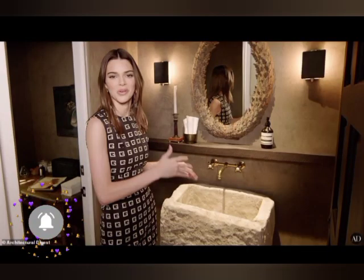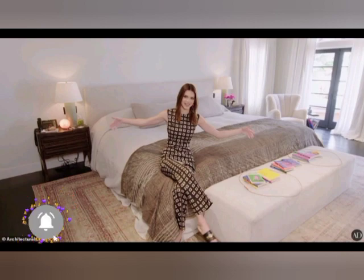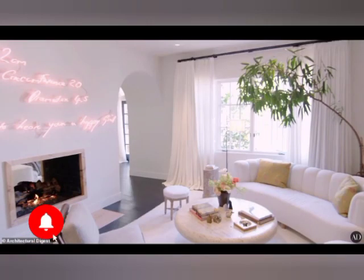a room converted into an art studio, and a neon sign by Tracey Emin rumored to depict the dimensions of the British artist's ex-boyfriend's anatomy. The extensive property also includes a lush garden, a pool, and a hot tub, providing ample space for relaxation and entertainment.